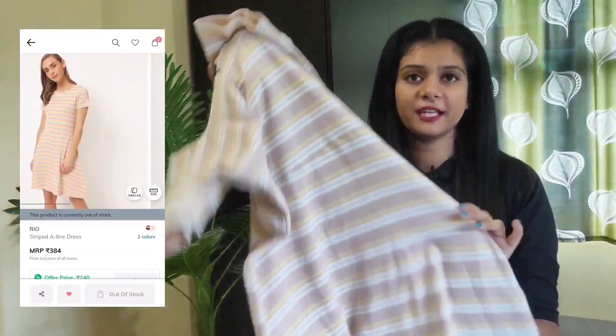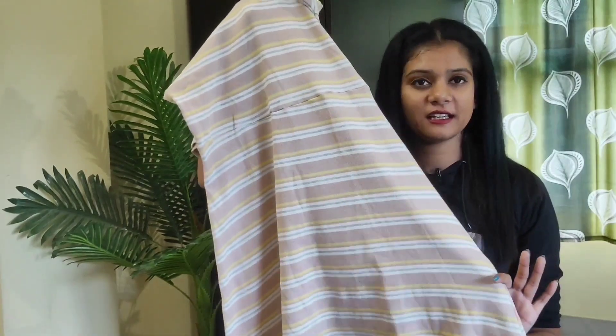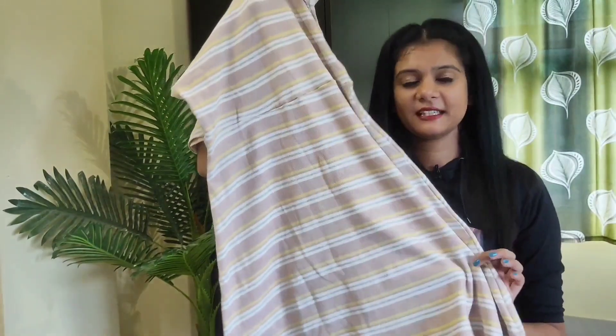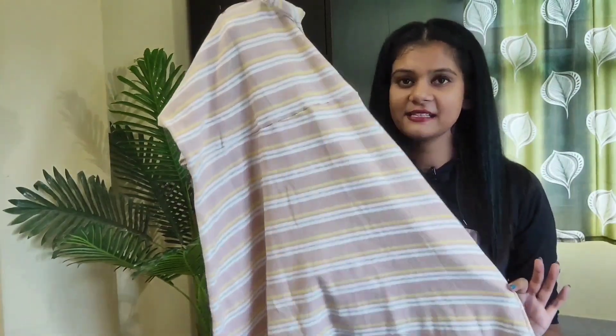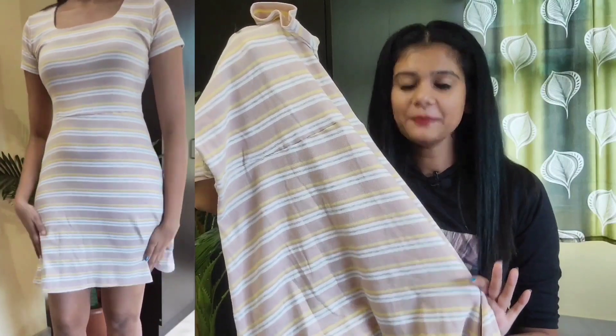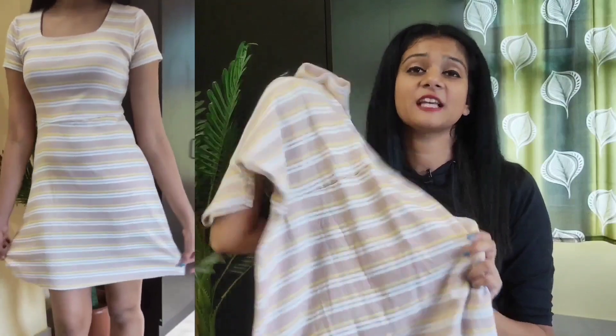This one is a very pretty stripe dress. The fabric is ribbed, and it has such cute colors of stripe detailing, which I liked. It's just a basic cute A-line dress. Because of its color pattern, this dress is more cute. The fabric is cotton Lycra. It's also my size M. I bought it for only Rs. 240, which I think is a very affordable price for this dress.